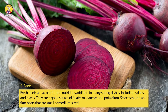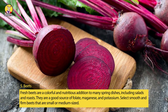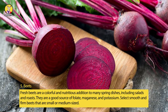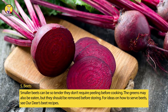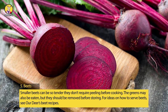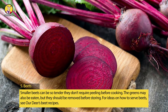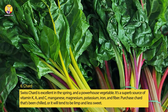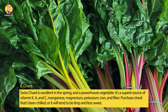5. Beets. Fresh beets are a colorful and nutritious addition to many spring dishes, including salads and roasts. They are a good source of folate, manganese, and potassium. Select smooth and firm beets that are smaller to medium-sized — smaller beets can be so tender they don't require peeling before cooking. The greens may also be eaten, but they should be removed before storing.